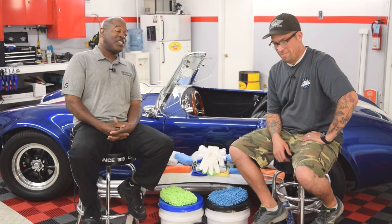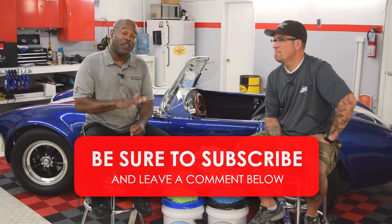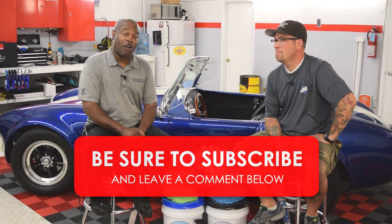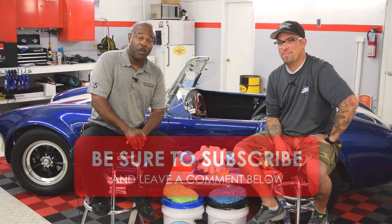Coming from Boise, Idaho, this is the Junkman hanging out with Levi Gates at his beautiful garage — Hawks Detail. If you're in the Boise, Idaho area, come have your car professionally taken care of. Home of the Rag Company dot com. If you liked this series and want to see more, voice your opinion in the comment section, give the Rag Company a call, give Levi a call at Hawks Detail, or email Levi at levi at the rag company dot com. Let us know if you want to see more.